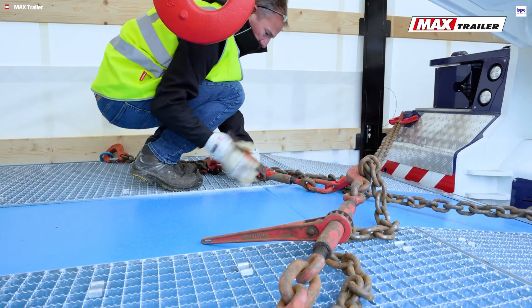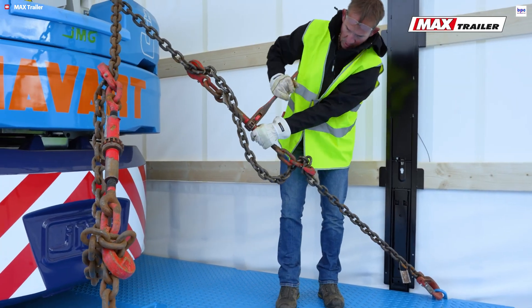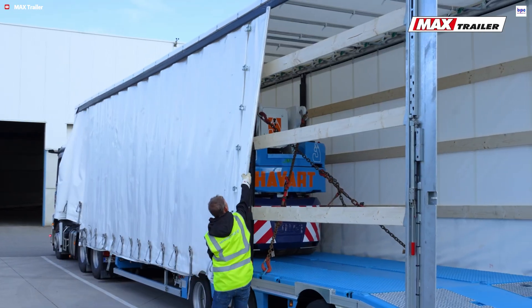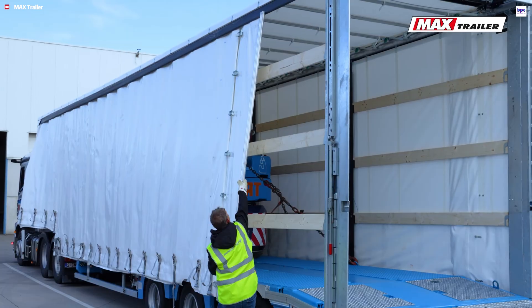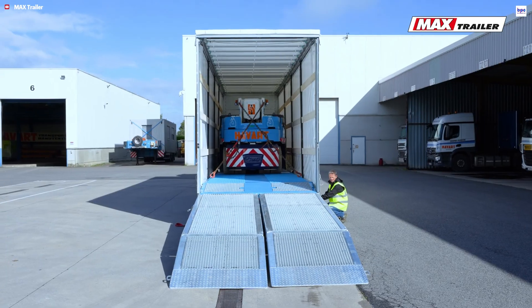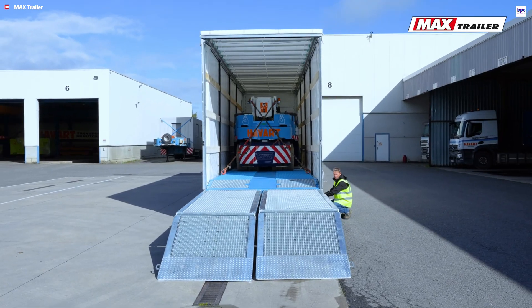The Max 100 adapts instantly to your needs. Options include a tarpaulin superstructure for weather protection, double ramps, lashing rings, and removable widenings. By providing a modular, all-in-one solution, the Max 100 delivers unmatched versatility and safety, reducing the need for an extensive fleet of specialized trailers.